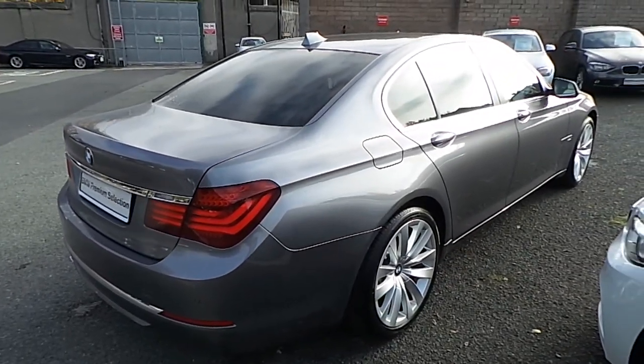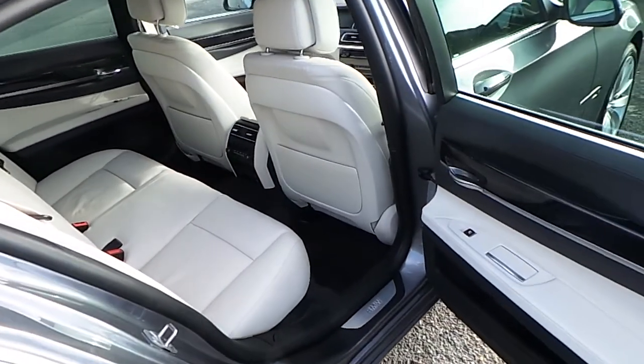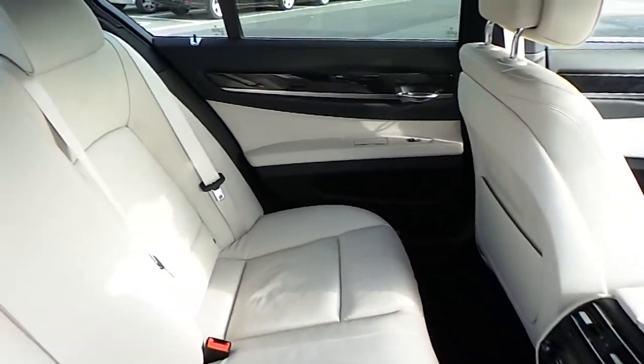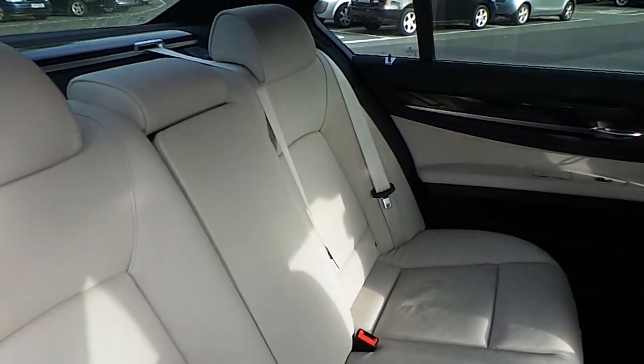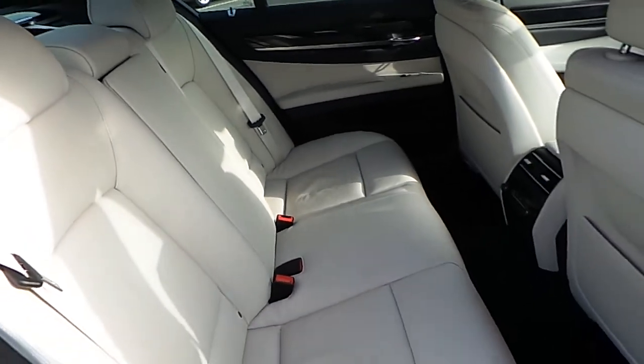Now let's take a look at the interior. This car comes with a 2 year BMW premium select warranty and finance is available from Murphy & Gun on request.